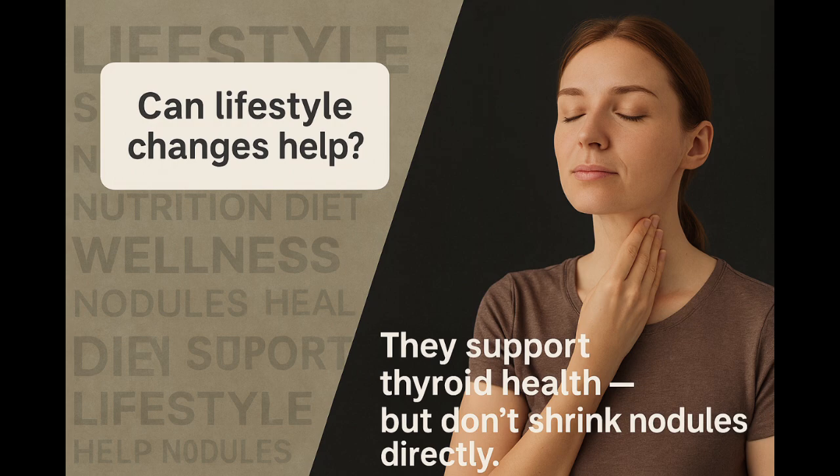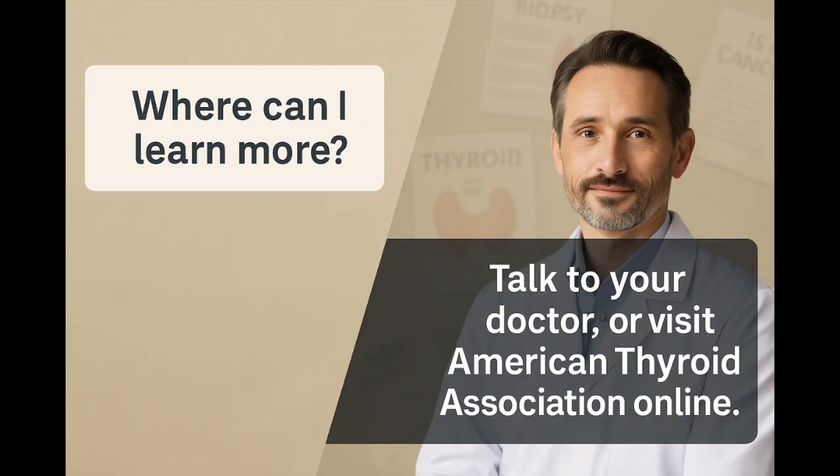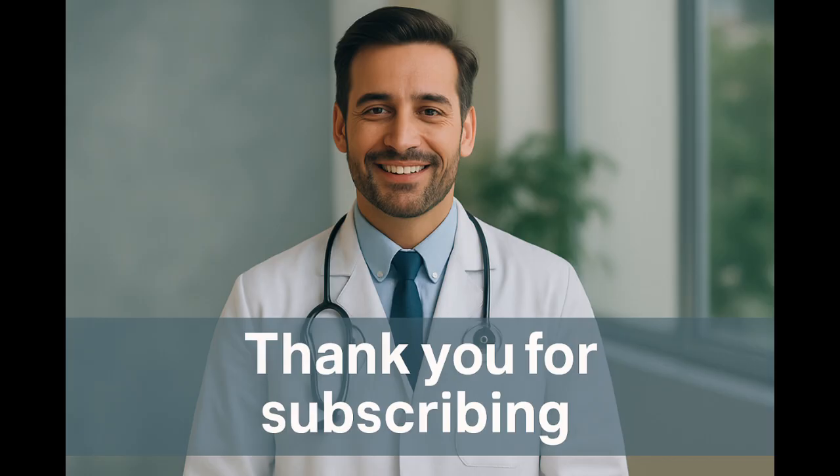Lifestyle changes can support thyroid health, but they don't shrink nodules directly. Iodine-rich foods like fish, dairy, and iodized salt may help prevent deficiency. For trusted information, start with your endocrinologist or visit sites like the American Thyroid Association. Thanks for watching. If this helped you, tap like and subscribe to RRJ Health. We simplify your health reports one topic at a time.